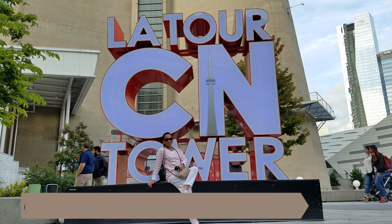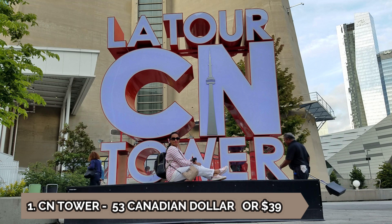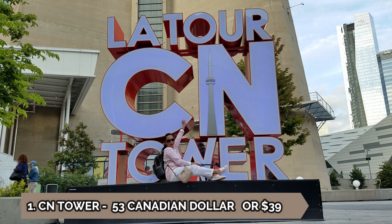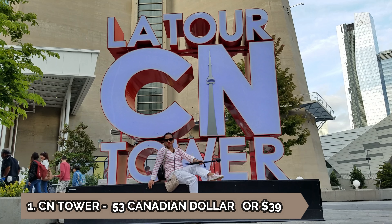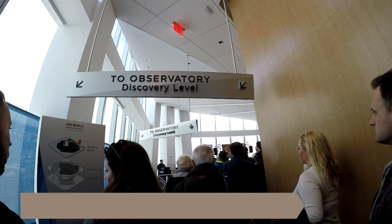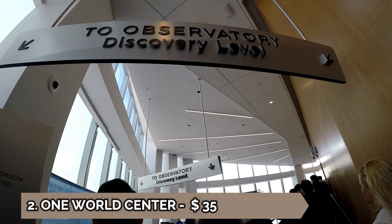Now let's talk about how much it costs to get into each tower. The most expensive is the CN Tower, which costs 53 Canadian dollars, or about 39 US dollars. Next is One World Center, which costs 35 dollars.